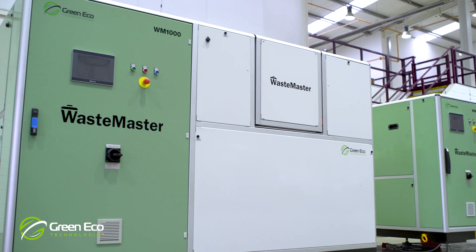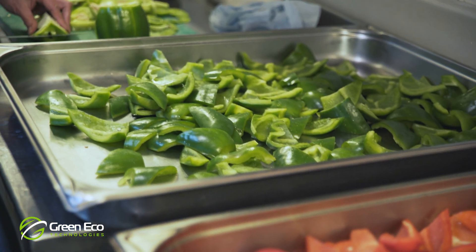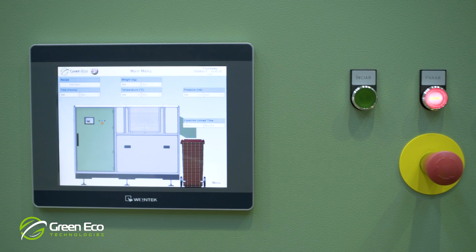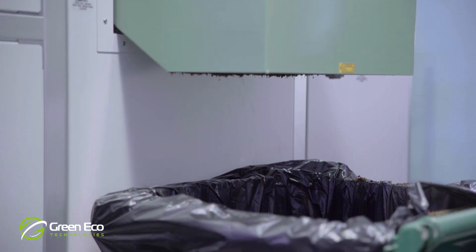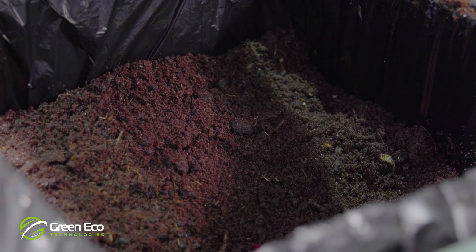The Waste Master System. Whether your food waste is from food preparation, cooked food from the kitchen or servery, or table waste left over from meals, the Waste Master System cleanly and efficiently processes, converts and reduces the volume of this waste on site to a much smaller quantity of odour free material.